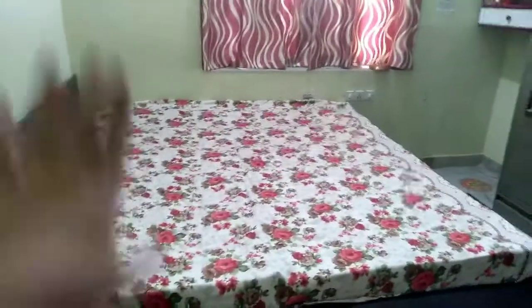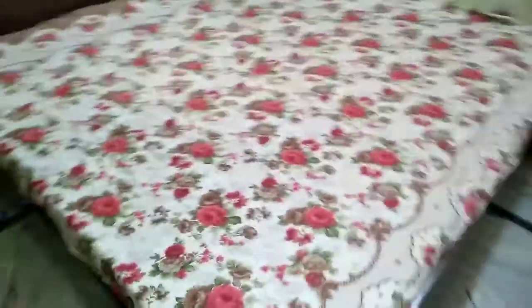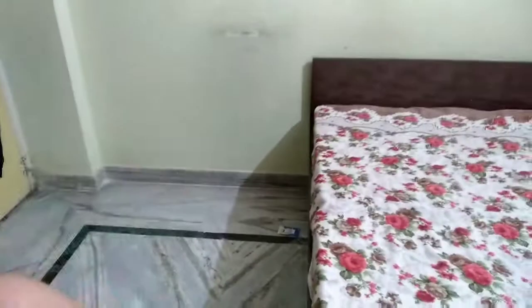Hi guys, today we are going to set up our study space and study table with just three pillows on this bed. I have noticed that many students don't have room to install a study table, so they study on bed. In this room I have enough light — if I open the curtains there is enough light coming, but now I have switched on the light. We are going to set up our study space right in that corner, but there is only this much space there and in this small space I cannot install a study table.